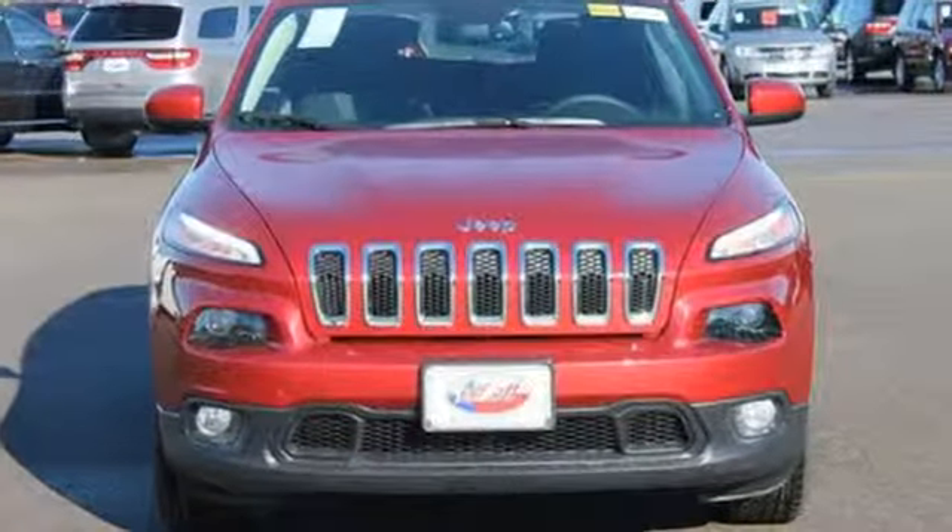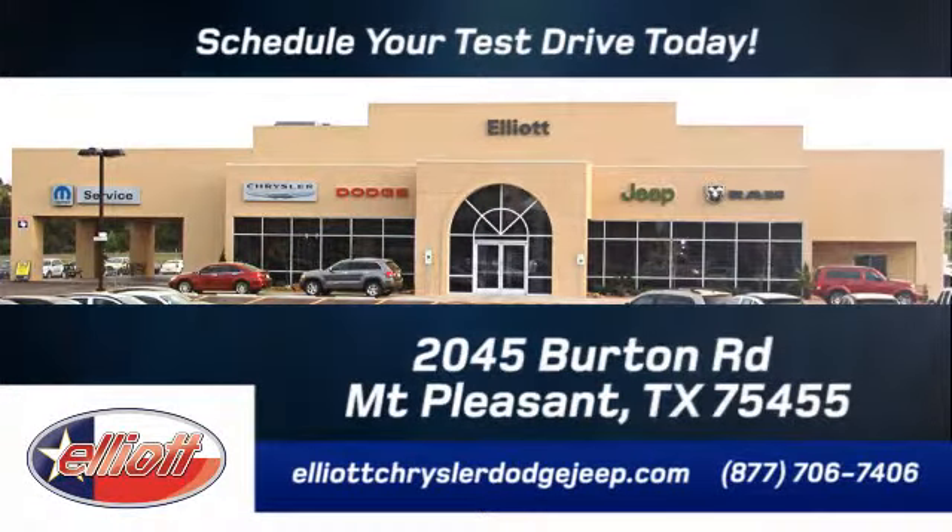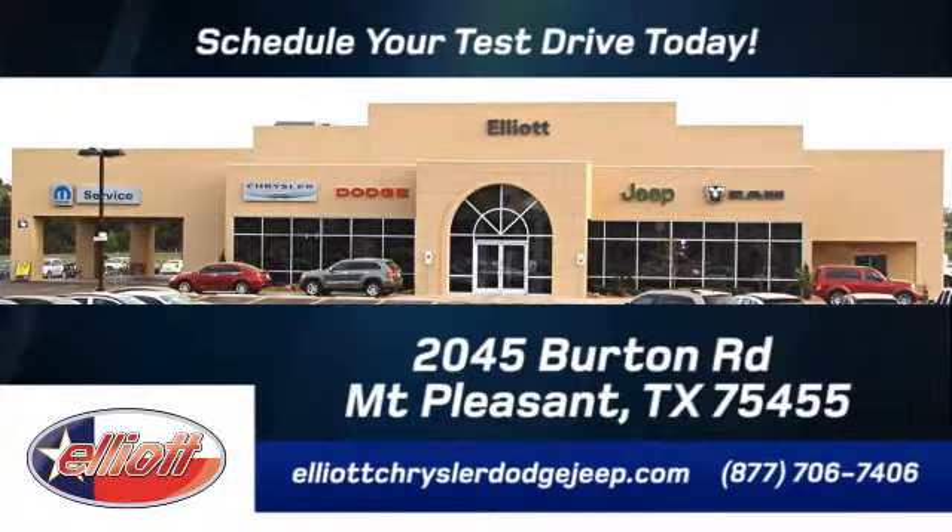Get behind the wheel today. Elliott Chrysler Dodge Jeep — schedule your test drive today. We are located just off I-30 on Burton Road in Mount Pleasant.